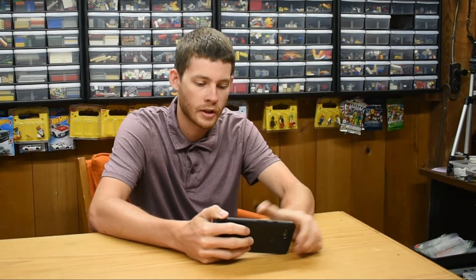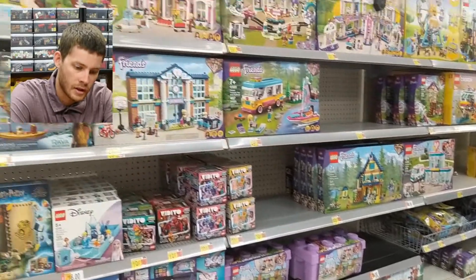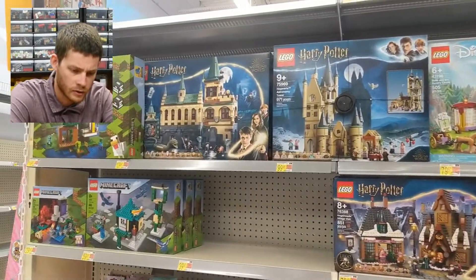Hey everyone, welcome back to Brick System Brothers. It is time for What's at Walmart. Stocking the shelves here, quite a few Friends sets, still going strong.